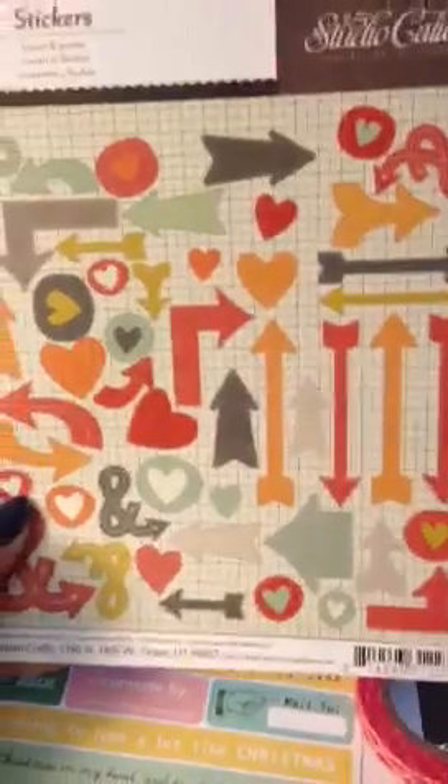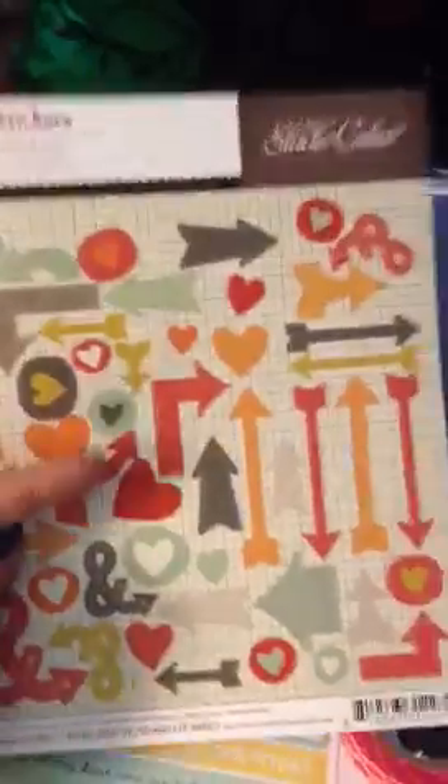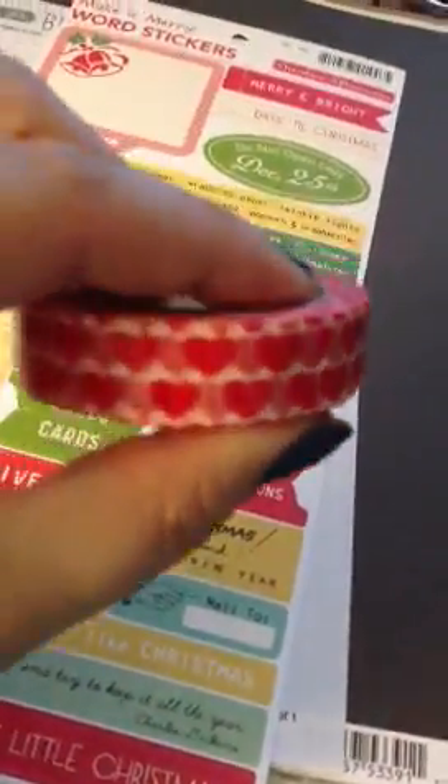I also got the Studio Calico Darling Deer sticker sheet — hearts and arrows — and these are super cute. I love these colors. It'll be good for Valentine's Day and I can use some of the red ones for Christmas too. Then I got a washi tape. I can't place an order without a washi tape, so this one was on sale — it's just hearts.